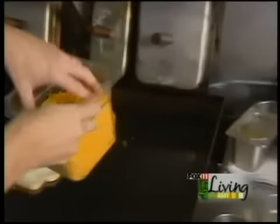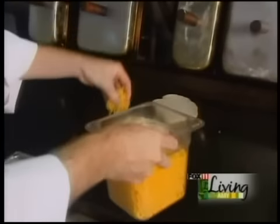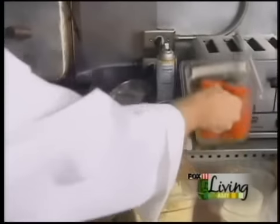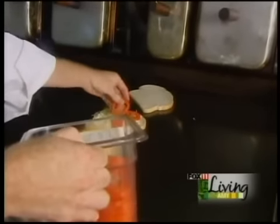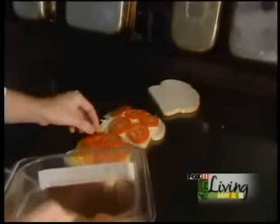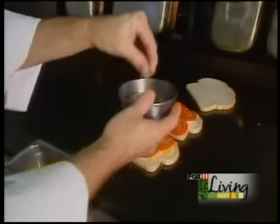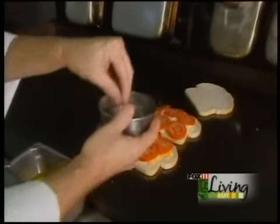This is our sharp cheddar — once again, it's a local Wisconsin cheese. We grated it up ourselves, about two to three ounces on each piece. And then we're going to have our Roma tomatoes. Usually we're just trying to cover the bread. And then we top it all off with our seasoning mix, which is three parts Italian herbs, three parts salt, and one part garlic salt.